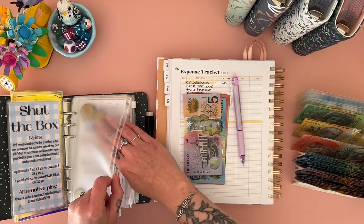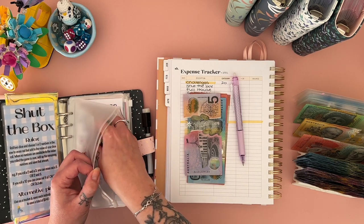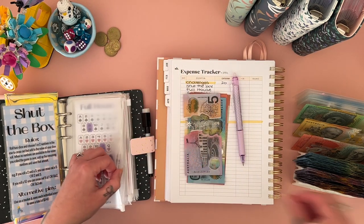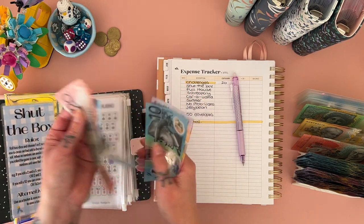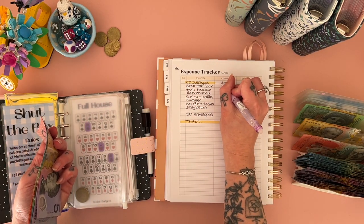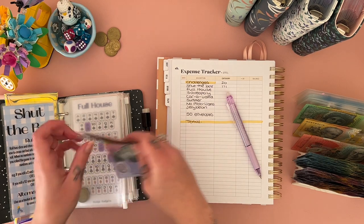So in Shut the Box we have $20, $40, $60, $80, $90, $100, $110, $111. I won't bother noting cash or bank because this is all going to be in cash. That is so good — I'm really excited about this because it's going to my super. That's such a nice chunk to have.